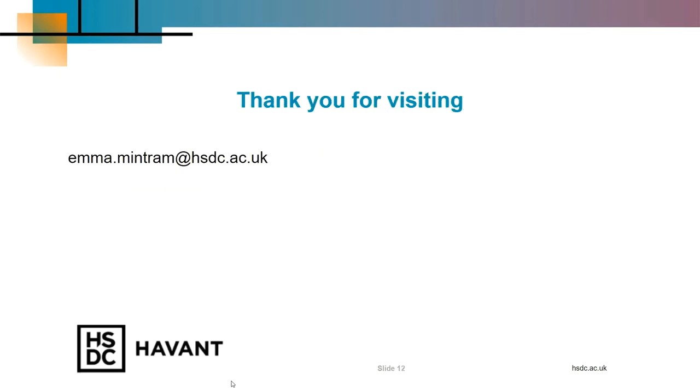Thank you for listening. Please feel free to contact me by email if you have any more questions, and I hope to see you in 2021.